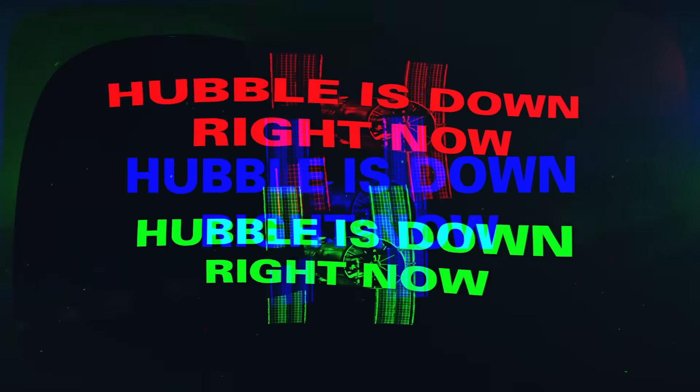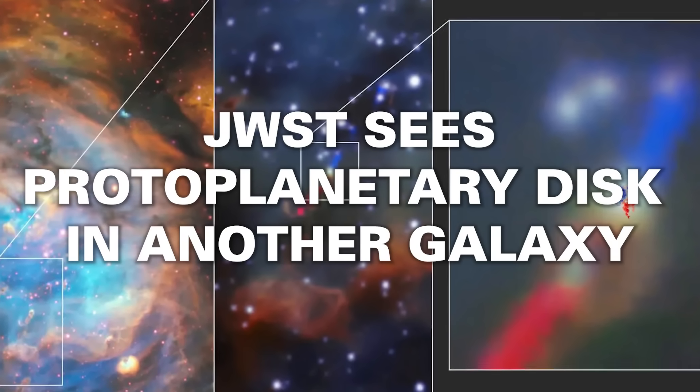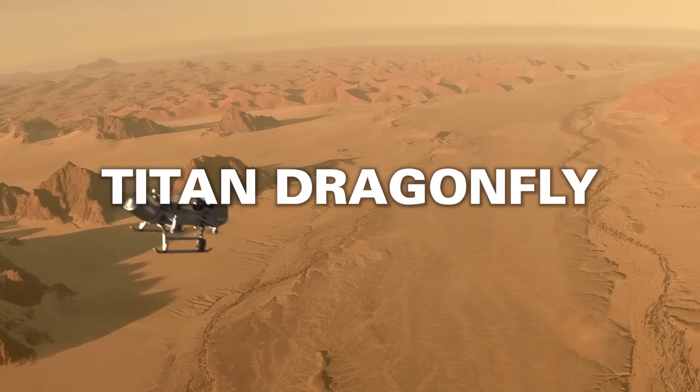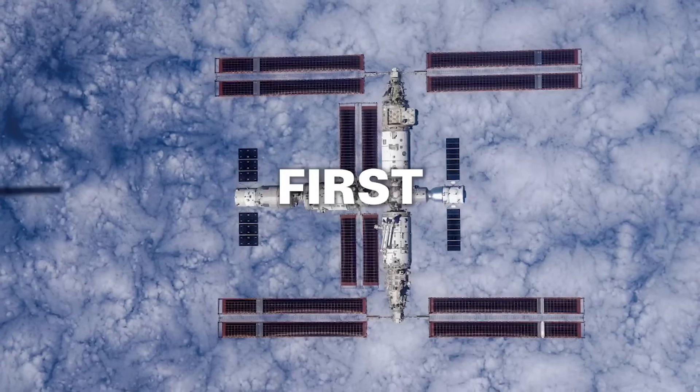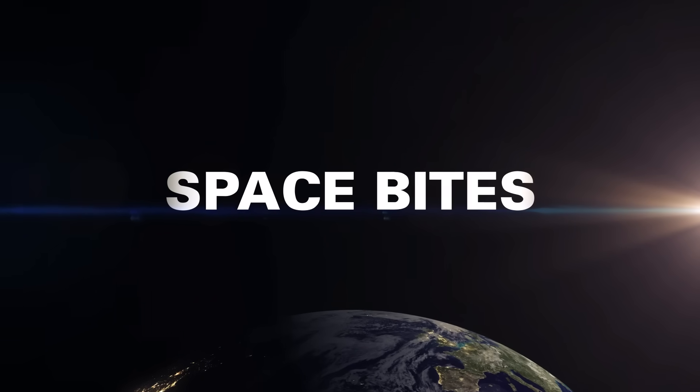Hubble is down right now. JWST sees the first protoplanetary disk in another galaxy. Titan Dragonfly is getting delayed, and the first full image of the Chinese space station from orbit. All this and more in this week's Space Bites.